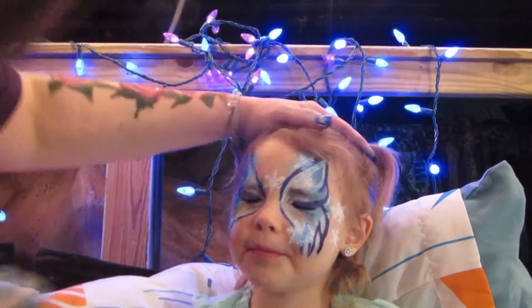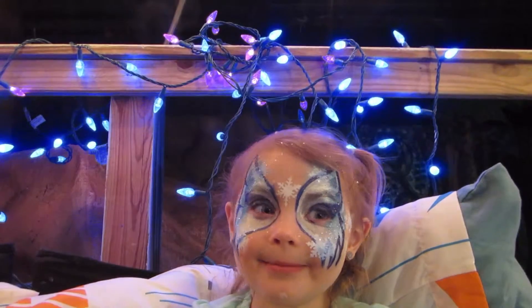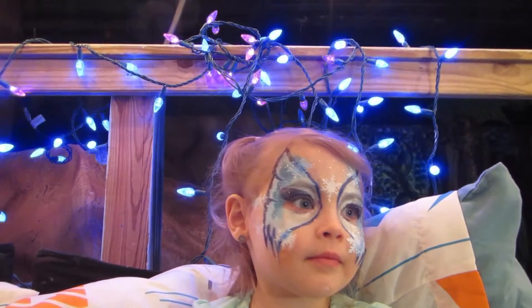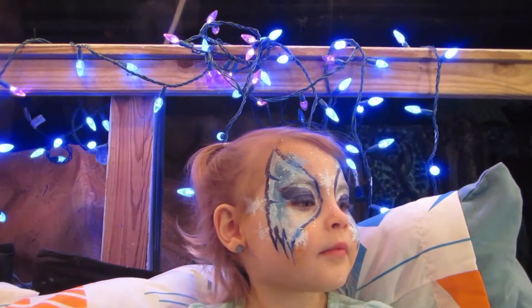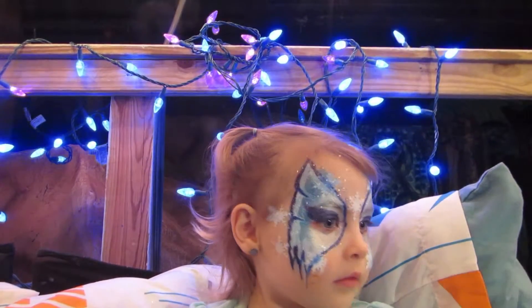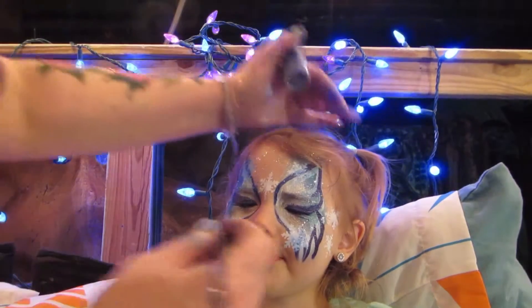Can you close your pretty eyes? Don't open. The lipstick — what should we choose? I think we have to go for this new blue that we've got. Okay.